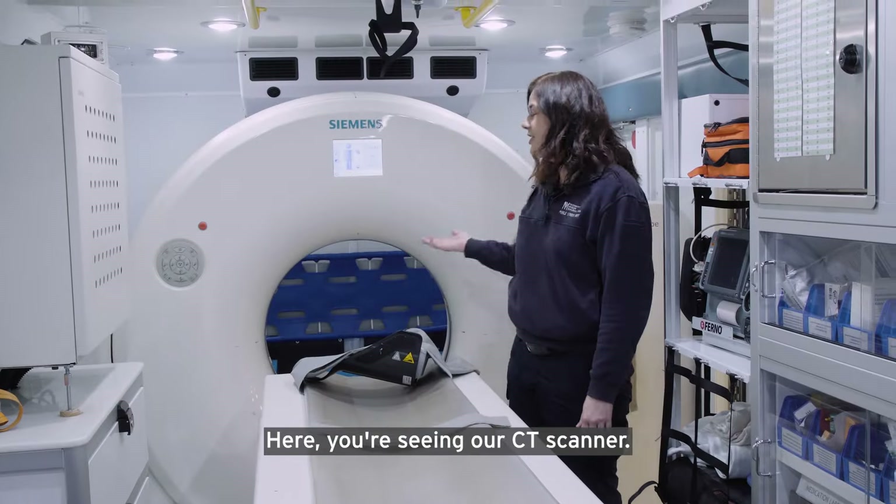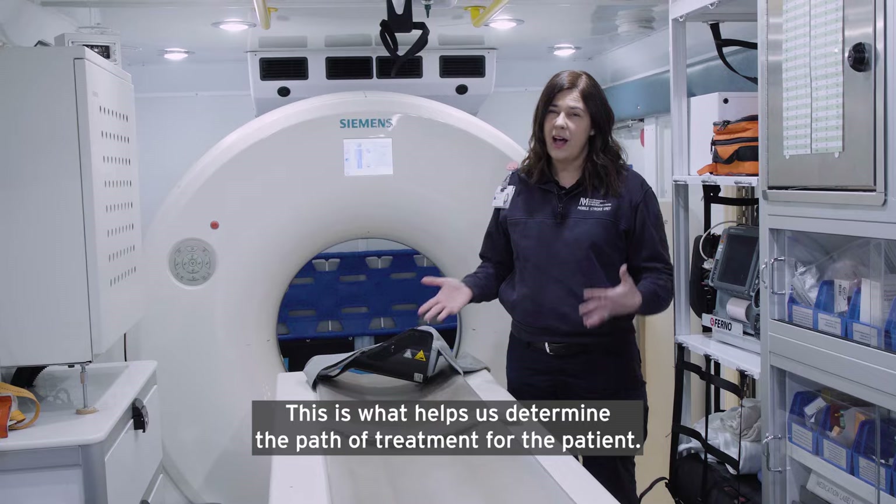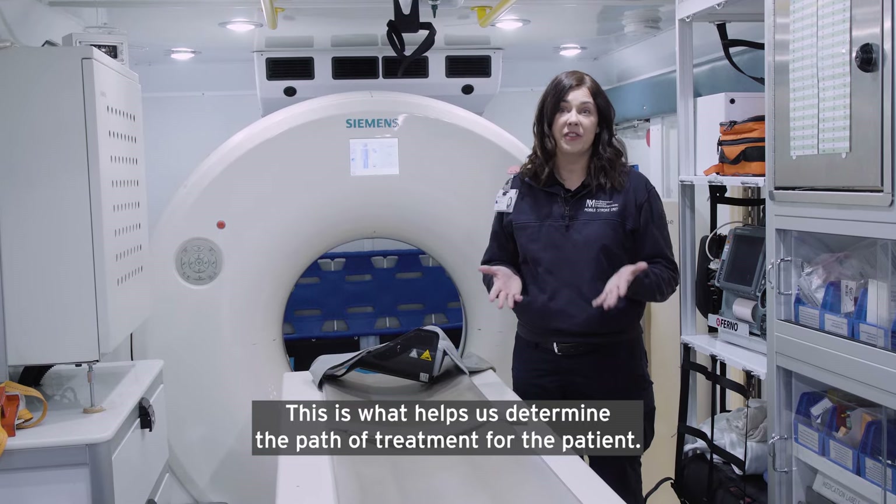Let me bring you in and show you how. Here you're seeing our CT scanner. This is what helps us determine the path of treatment for the patient.